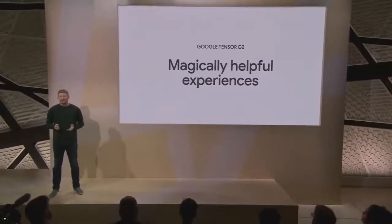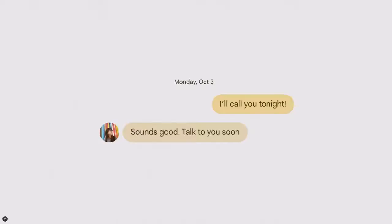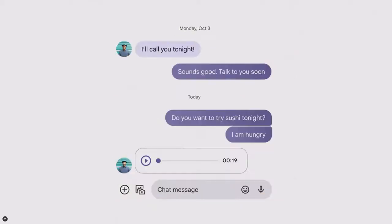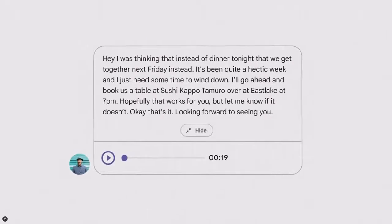With Tensor G2 at its core, Pixel 7 is the best smartphone for voice assistants. When your phone understands your voice, it opens up so many more possibilities. On Pixel 7, Assistant voice typing will automatically suggest relevant emoji to insert, and Pixel 7 can now use Google's advanced speech recognition model to transcribe your audio messages right in the message app so you can quickly skim them.